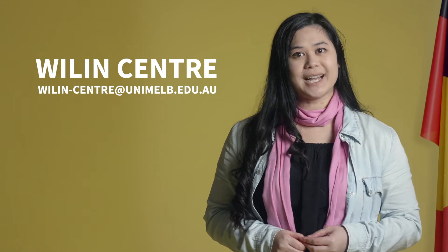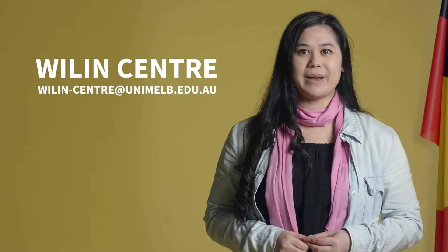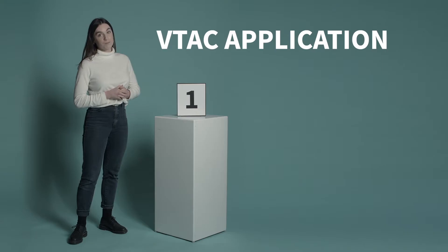Before you apply, get in contact with them for some additional information about your study options. The application process for Music Theatre consists of three parts. Part 1: the VTAC application form. The VTAC website is where you'll want to head.